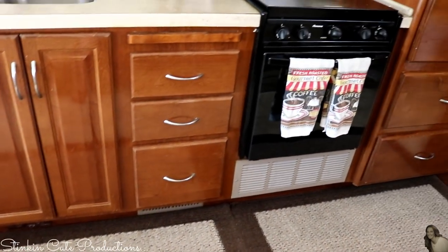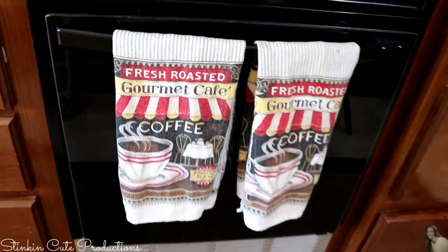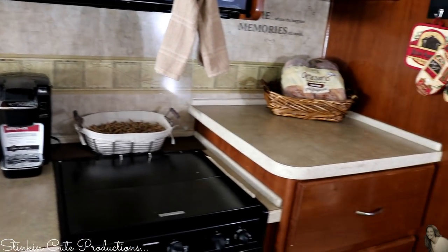Another main request was that I had a regular oven and stovetop along with a separate microwave. I definitely did not want a convection oven.